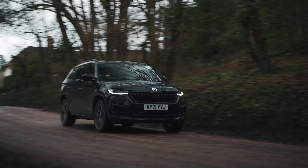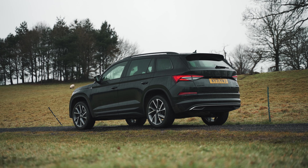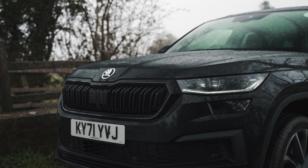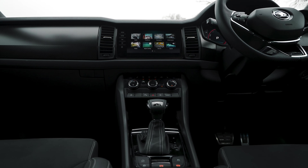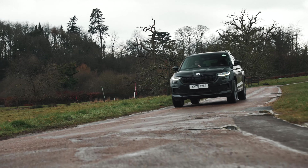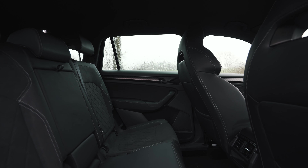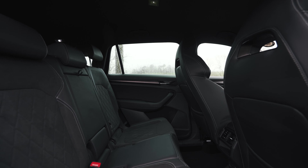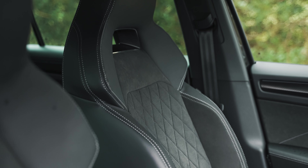Where the Kodiak does potentially fall short of some of its rivals is the lack of a hybrid engine. If you want something a little bit more efficient, you're going to have to consider rivals like the Hyundai Santa Fe. The petrol and diesel engines available, including this 2-litre TDI diesel engine that we're testing, range from around 150 to 240 horsepower, model dependent. Accompanied by a 7-speed DSG automatic gearbox and 0-60 times of around 10 seconds, this is not a car to be pushing on.